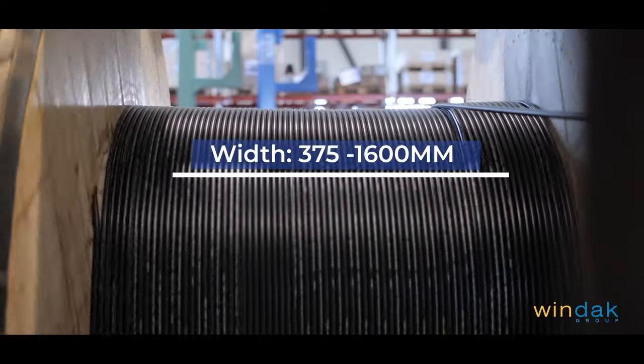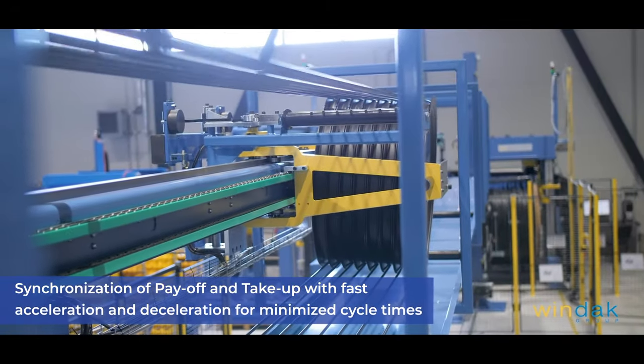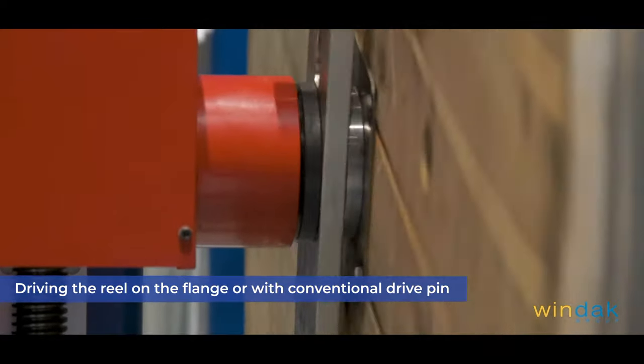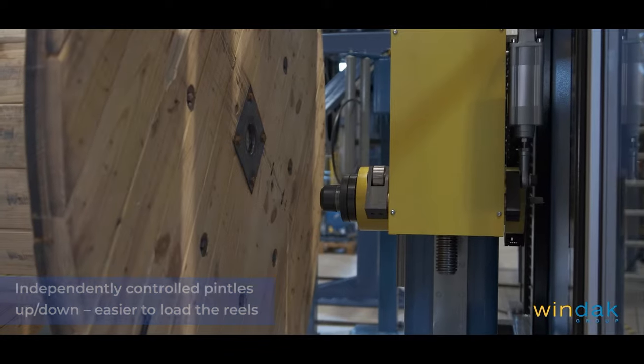Windack rewind lines have many features and options. Synchronization of payoff and take-up with fast acceleration and deceleration for minimized cycle times. Driving the reel on the flange or with conventional drive pin. Independently controlled pintles up and down for easier reel loading.